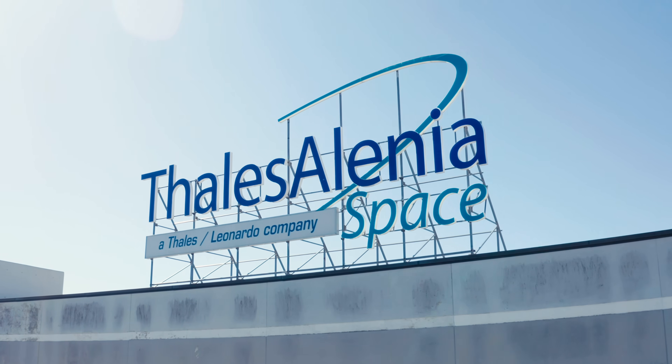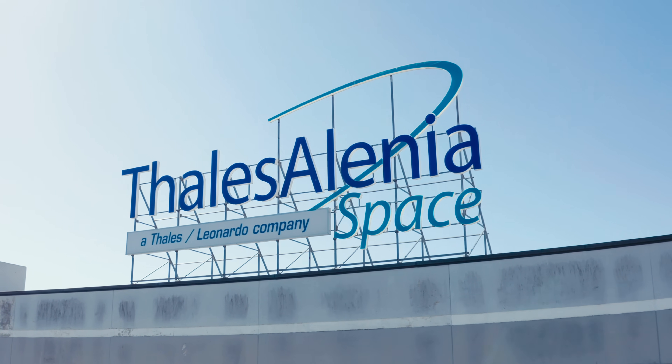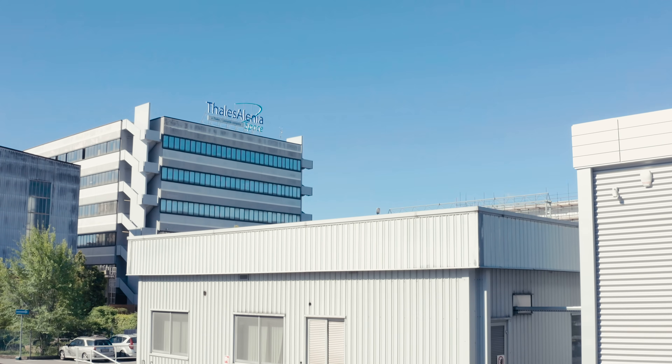We are currently at the Tala Zelenia production facility in Turin, Italy, overseeing the weld of the first module for Axiom Station.